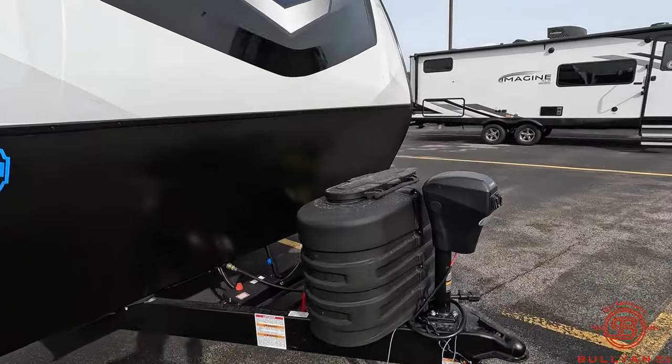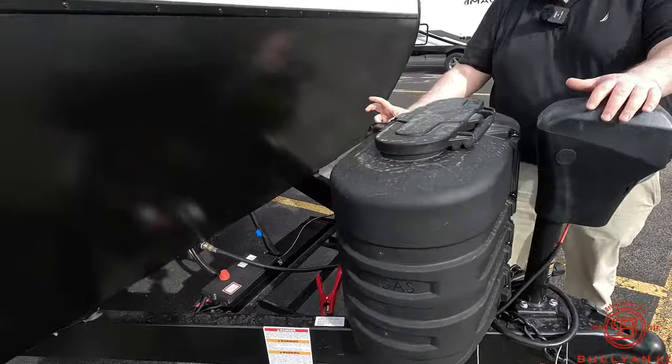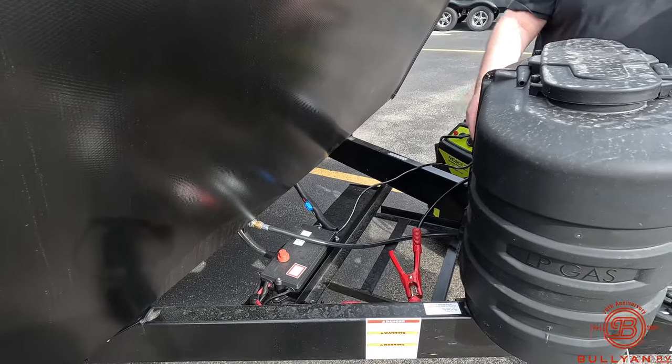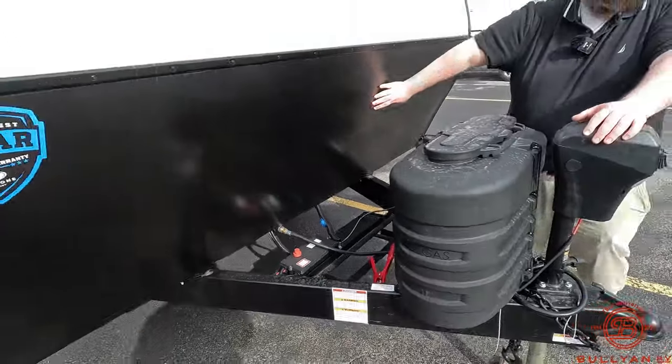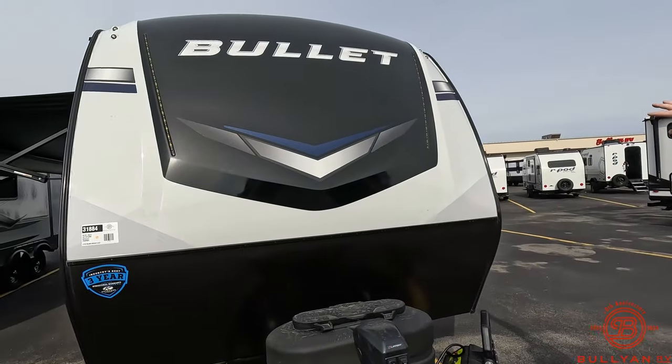Up front we've got our electric tongue jack, two 20-pound propane tanks which you do fill for free of charge, a battery rack right there where we give you your free battery and battery box, rock guard going along the front, then two LED strips and four lights up top.